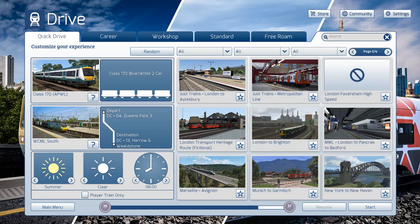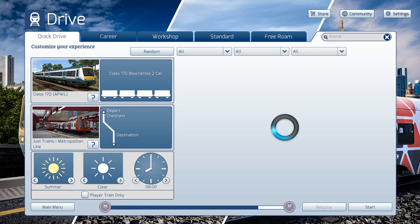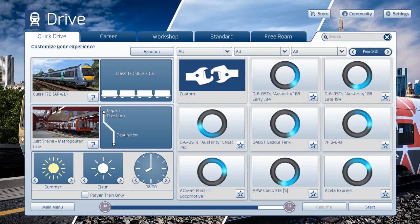I'll do a video about this one maybe in a couple of days, I'm not sure. But we're just having a look at the new Train Simulator 2022. It's been about a week since this came out.